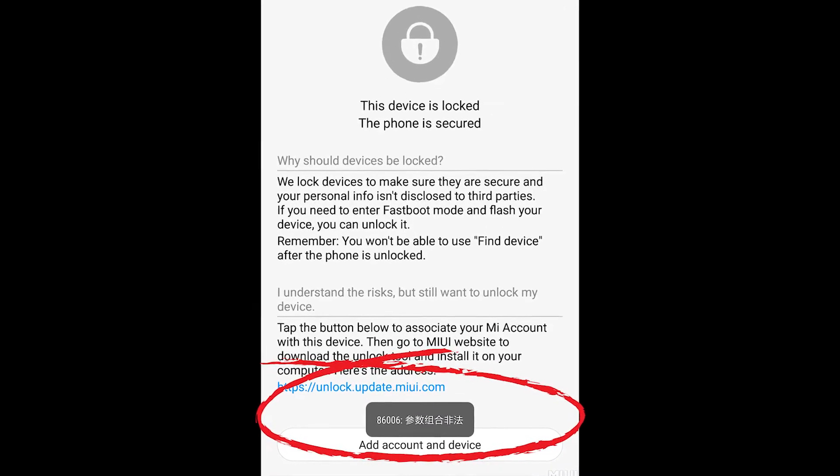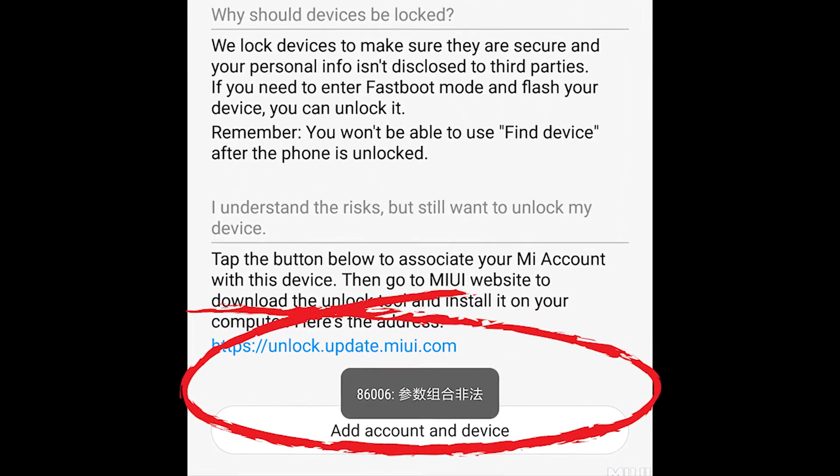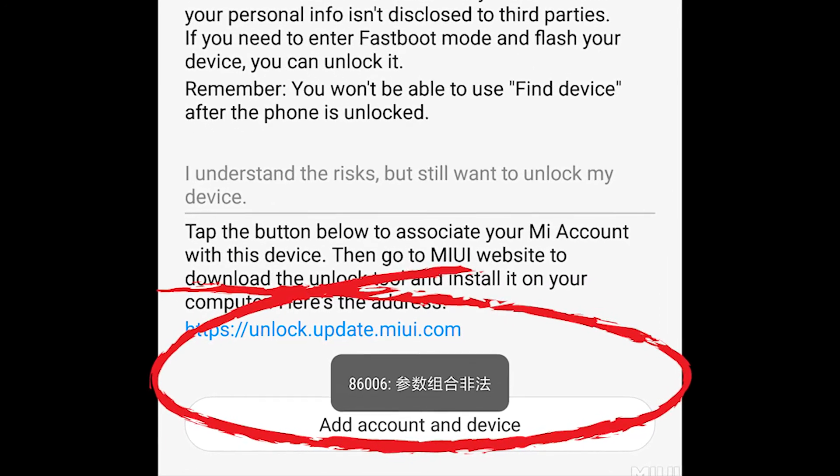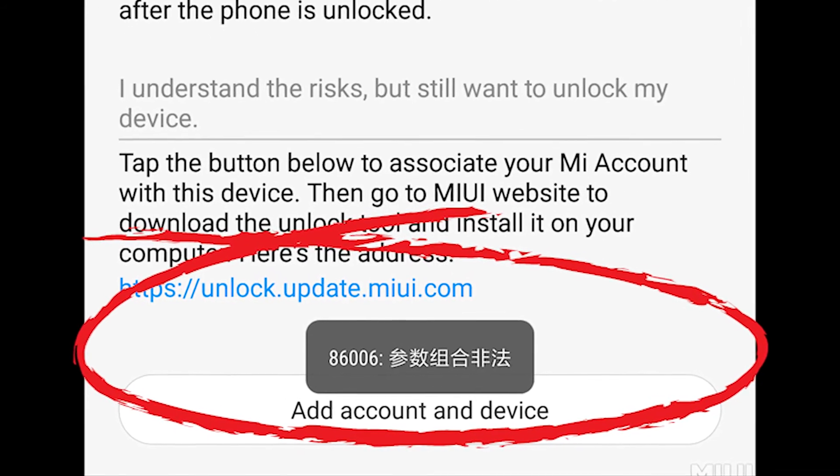Now, to the 86006 error — how did I solve it? All I did was, once I got the error, I just waited for 7 days and tried to unlock the device once again, and I was successful. That was pretty much what I did.